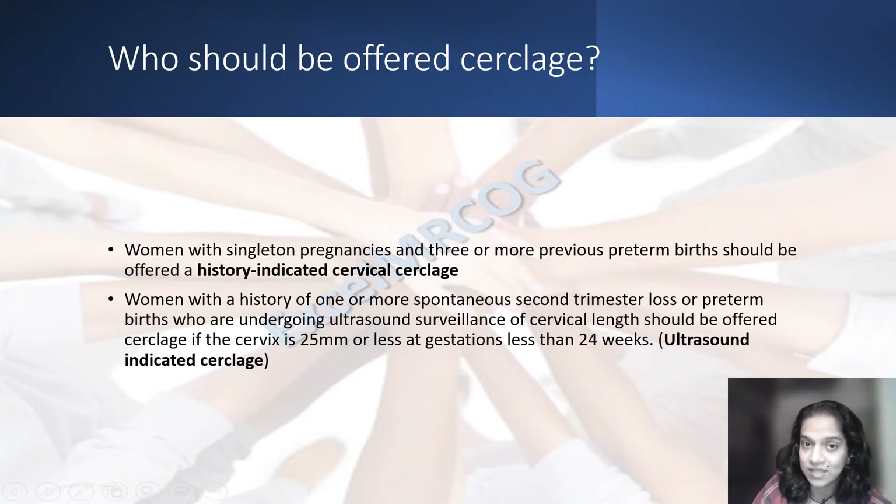Ultrasound-indicated circlage, on the other hand, would be offered to women with a history of one or more previous second trimester miscarriage or preterm birth. Such women are offered ultrasound scans at intervals of two to four weeks. And if that shows a reduction in the cervical length of less than 25 millimeters before 24 weeks, that would be ultrasound-indicated cervical circlage.